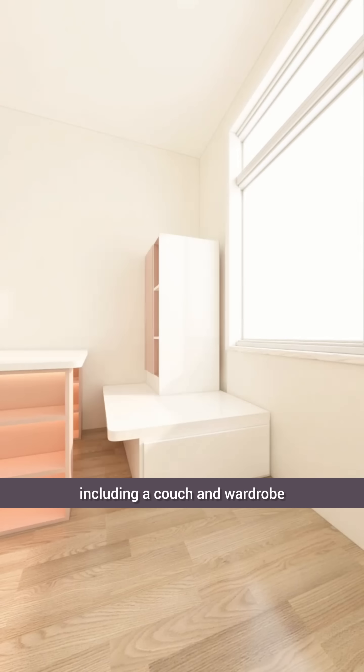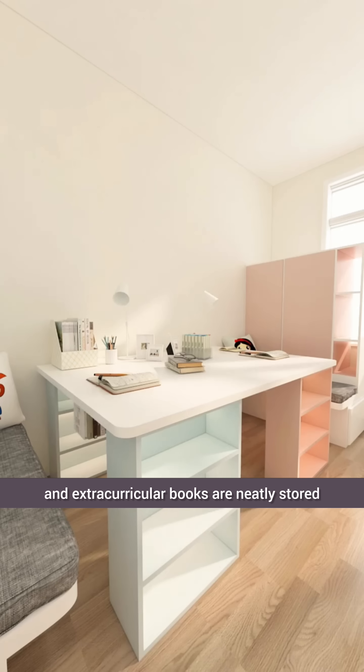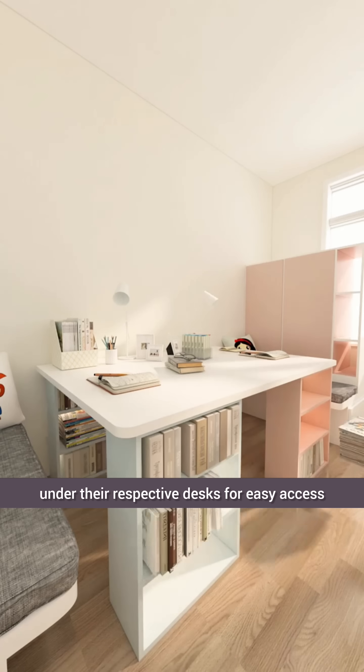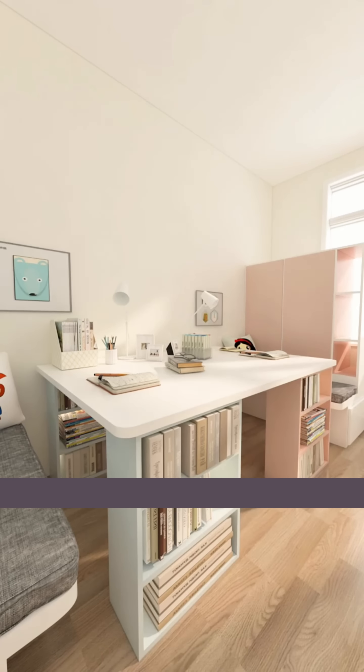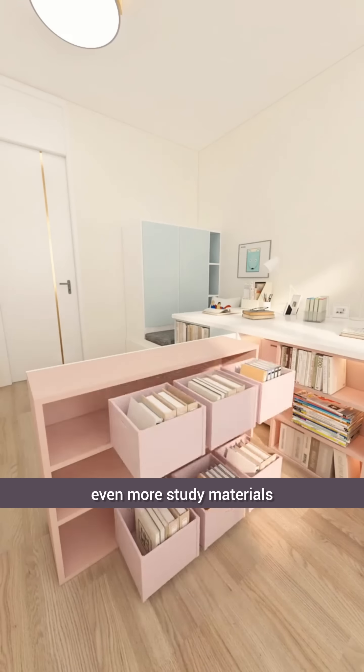The same setup, including a couch and wardrobe, was arranged for the sister. Both kids' stationary and extracurricular books are neatly stored under their respective desks for easy access. In the middle, we added two sets of large sliding drawers to accommodate even more study materials.